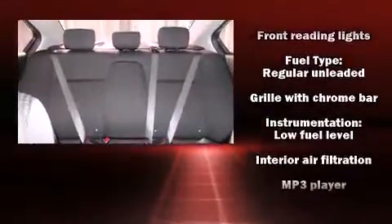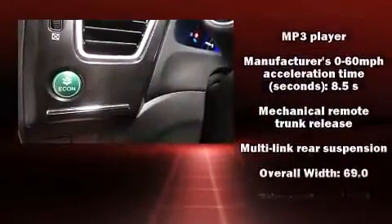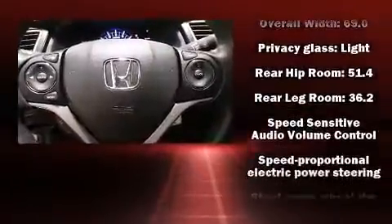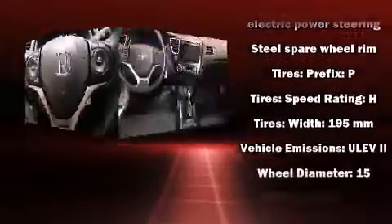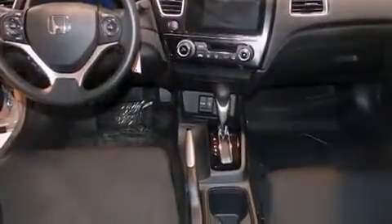Safety equipment has been integrated throughout, including dual front impact airbags with occupant sensing airbag, head curtain airbags, traction control, brake assist, a security system, and ABS brakes. For added security, Dynamic Stability Control supplements the drivetrain.